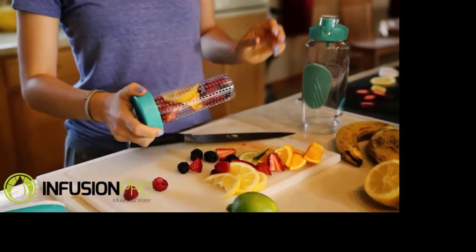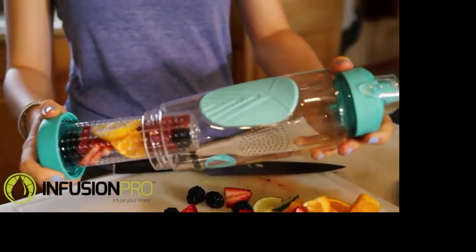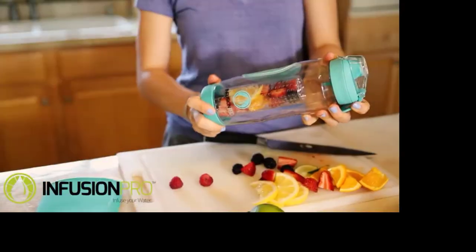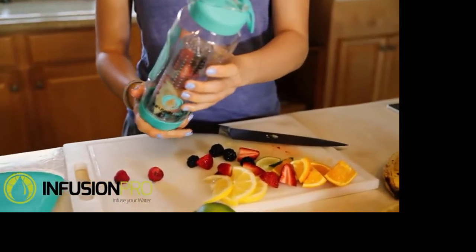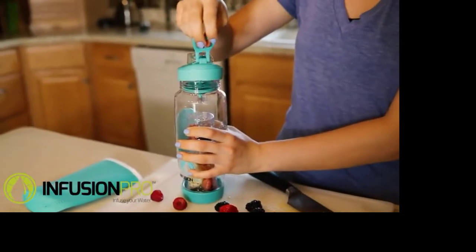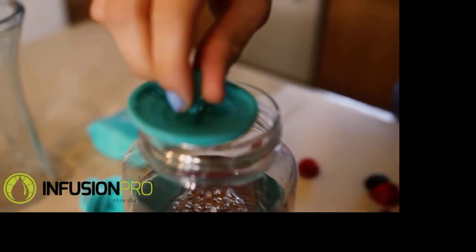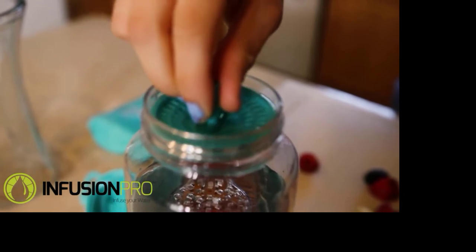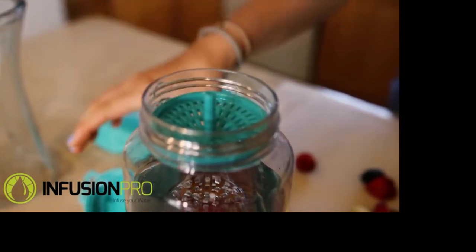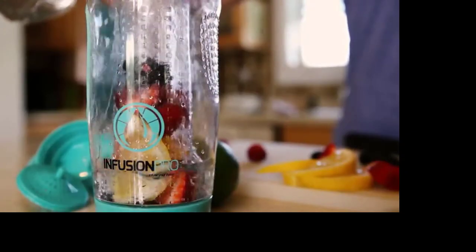You can also remove the fruit infuser cage to instantly turn it into a regular sports water bottle. Our unique design allows for an extra large infuser cage with smaller holes to contain all the pulp and sediments. We've also designed a pulp screen in the top of the bottle to ensure your water flows freely and cleanly. It's simply a better design and makes using and cleaning much easier than our competitors.